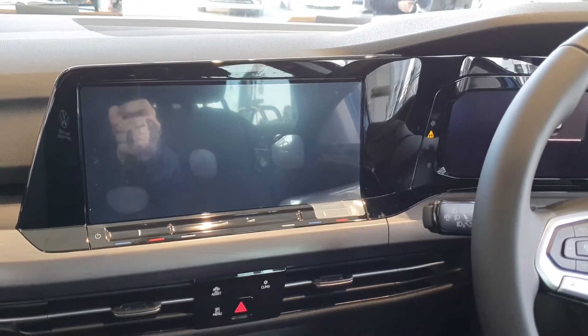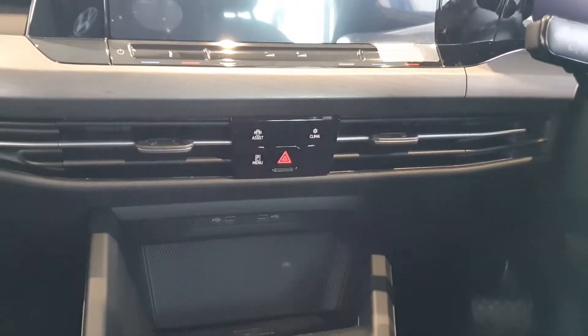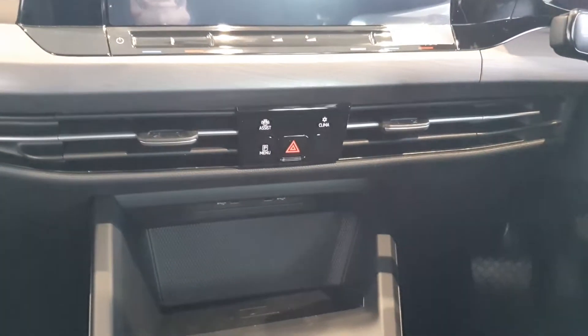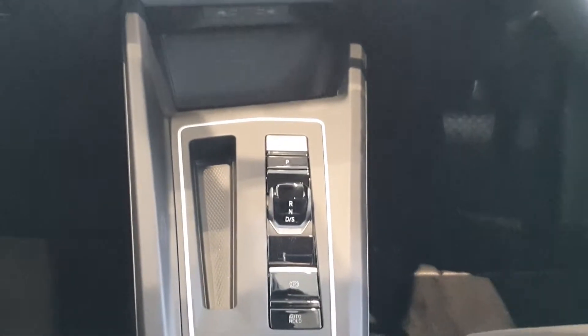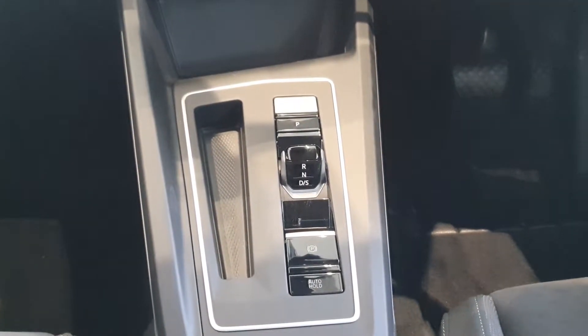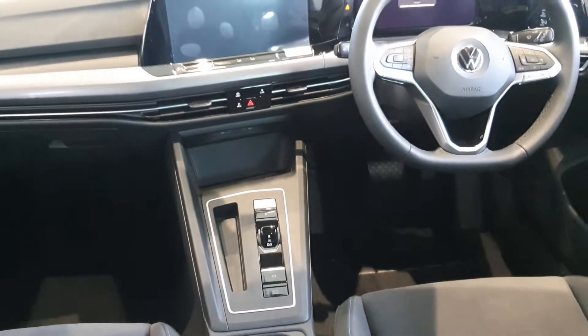There's a full digital dash which also displays the sat nav, a touchscreen radio with Bluetooth connection and satellite navigation, geo climate control with air conditioning, dual USB ports with a built-in induction charger, DSG gearbox, hill start assist, and a full 30-colour ambient lighting package.